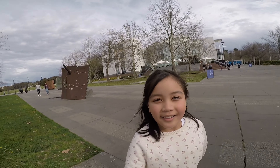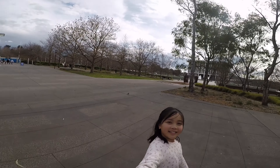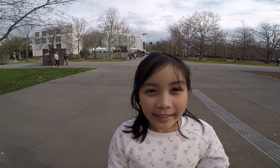This is what it looks like. It is very beautiful here and I love it here. I will miss this place.